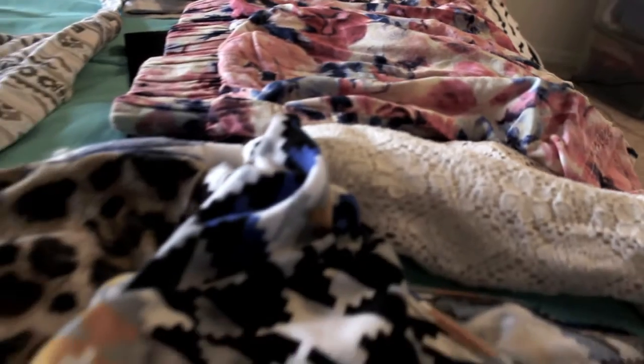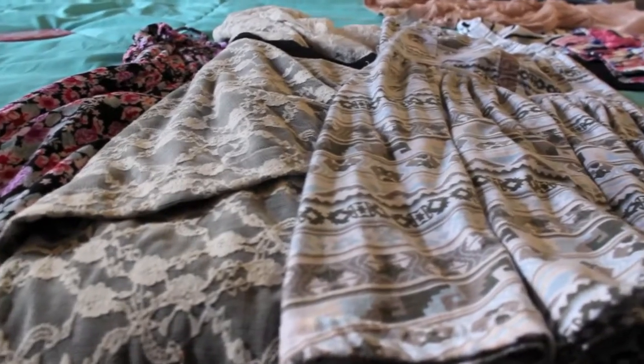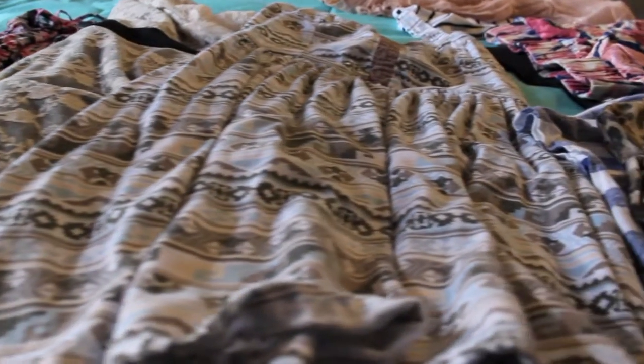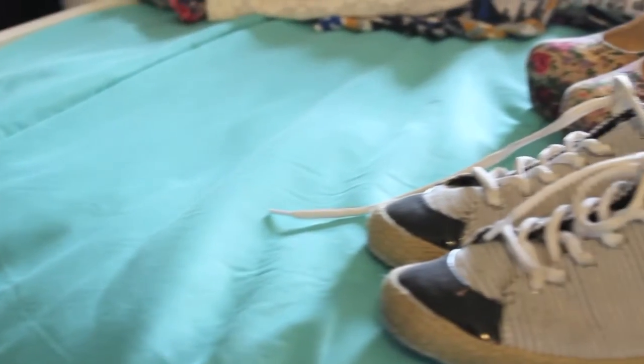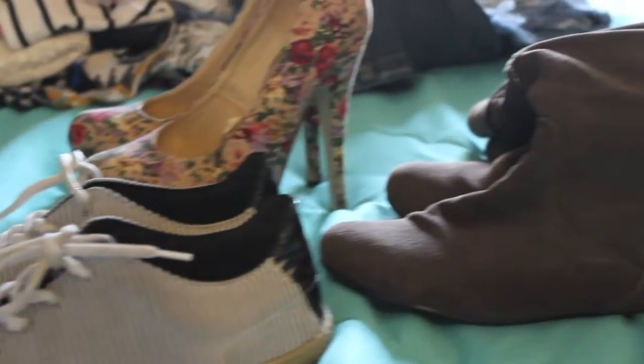The next step is letting go. Clean out all worn, torn, stained, and out-of-trend pieces. If you haven't worn it in over a year or it fits terribly, pull it out of your closet. And don't be afraid to let go of old shoes too.